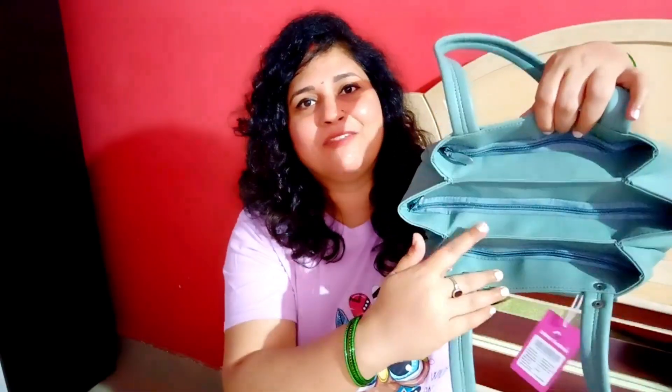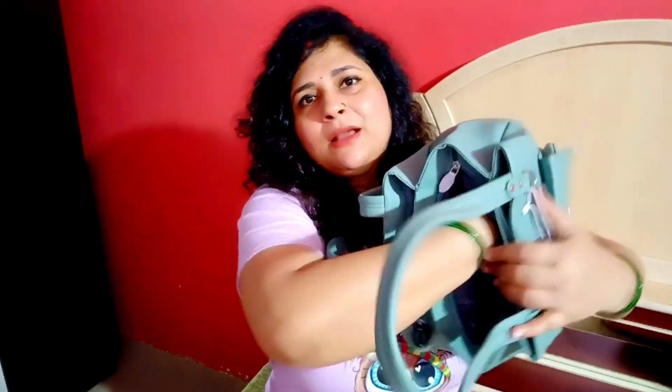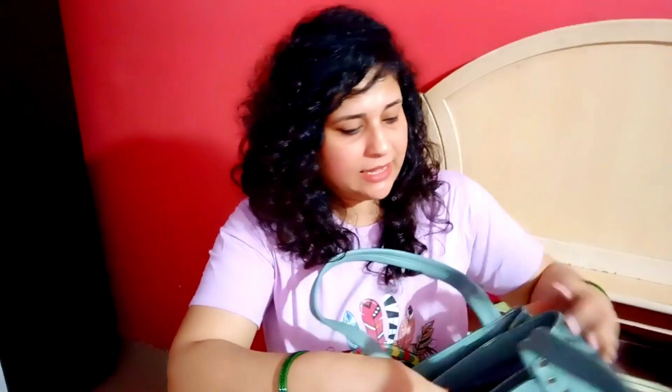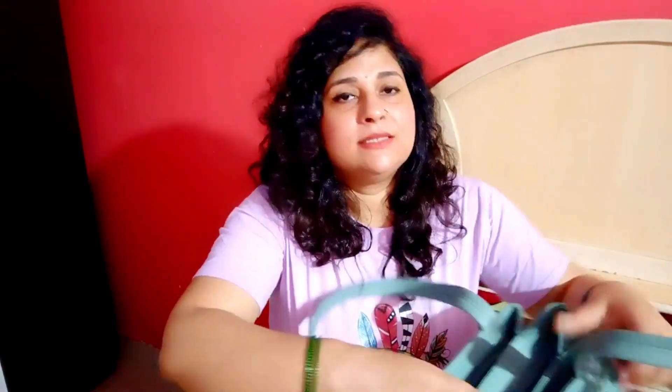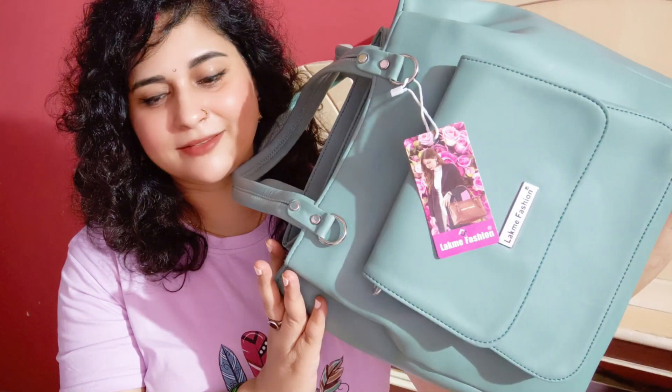The handles on this bag are flat handles, which are very nice to carry and very sturdy. Coming to the inner compartment of the bag, we have three huge inner compartments. There is a spacious back compartment. The mid compartment is huge with very sturdy fabric material. Inside one of the compartments, there is also a small zippered compartment where you can store valuable things.